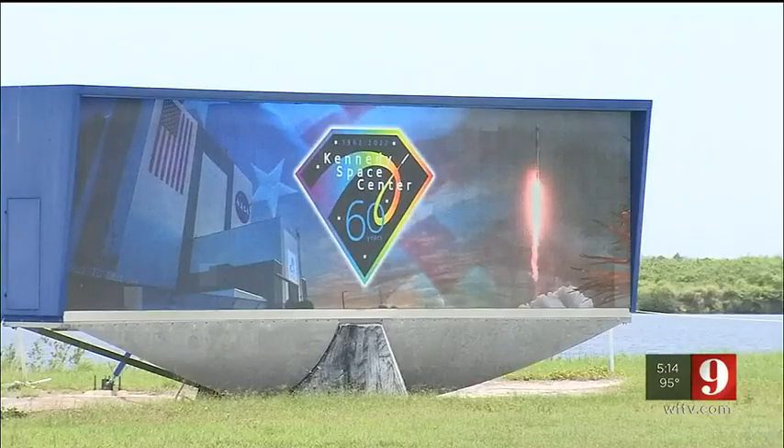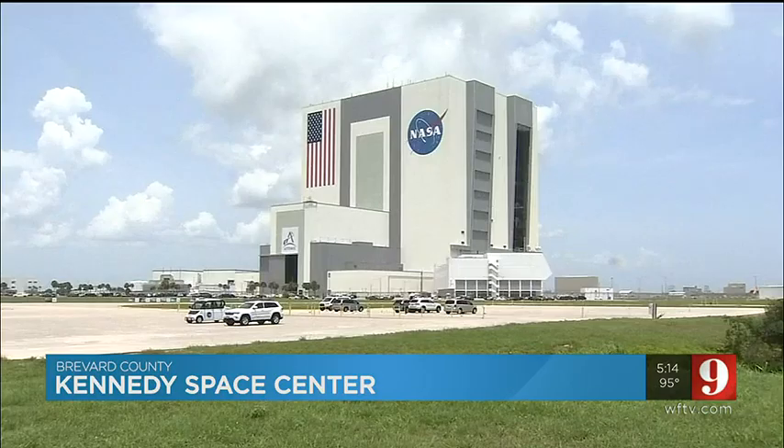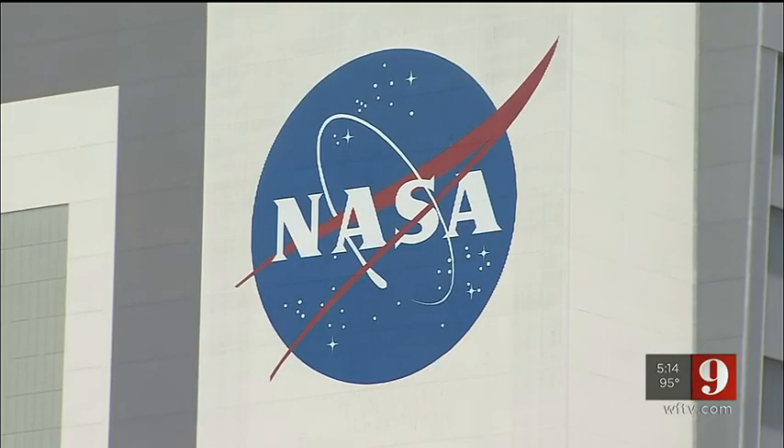The Kennedy Space Center is coming up on a big anniversary — 60 years next month. You can see some of the signs celebrating the anniversary. The multi-user spaceport isn't resting on its past achievements. NASA is preparing to return to the moon for the first time in decades as part of its moon-to-Mars strategy.